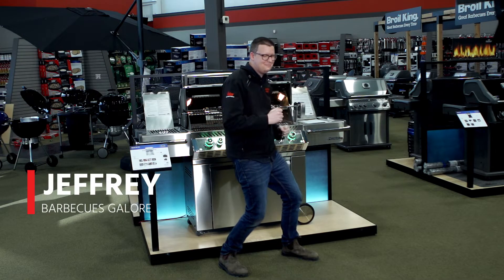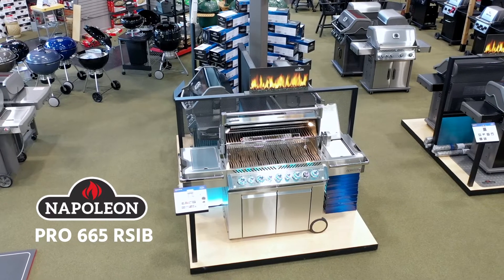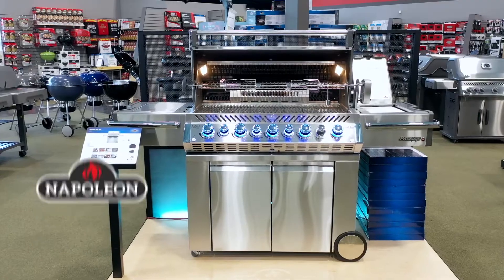Hi, I'm Jeffrey from Barbecues Galore, and I'm absolutely elated to tell you about Napoleon's masterpiece, the Pro 665 RSIB.